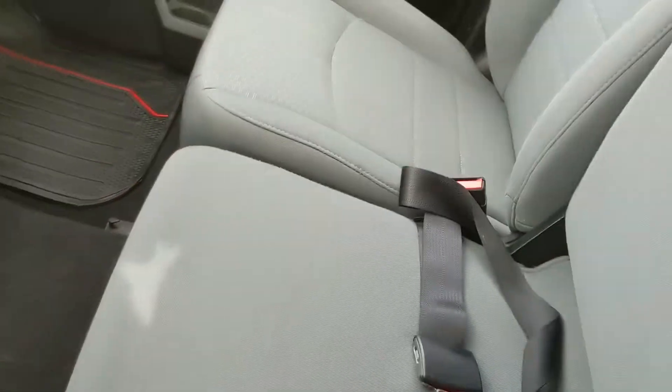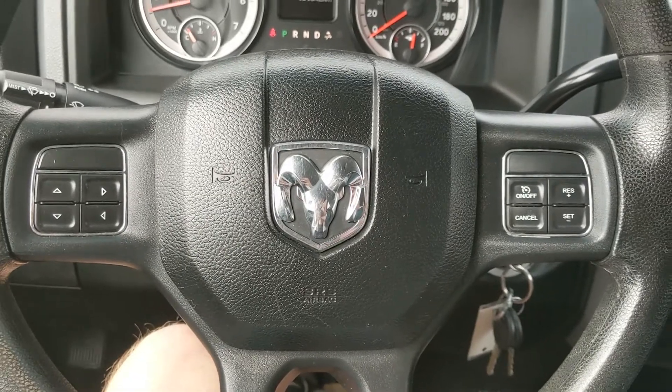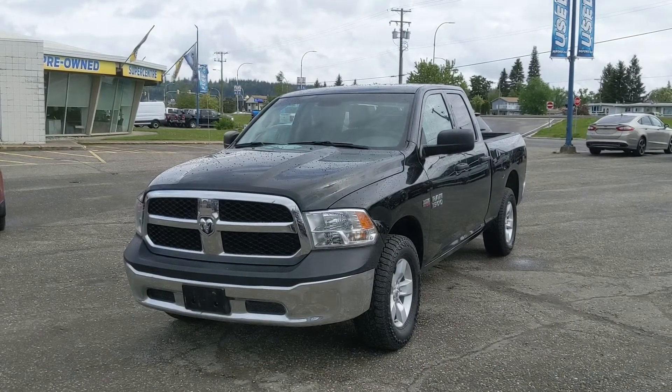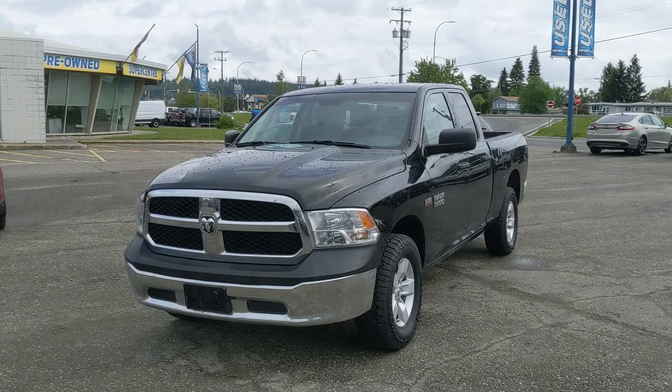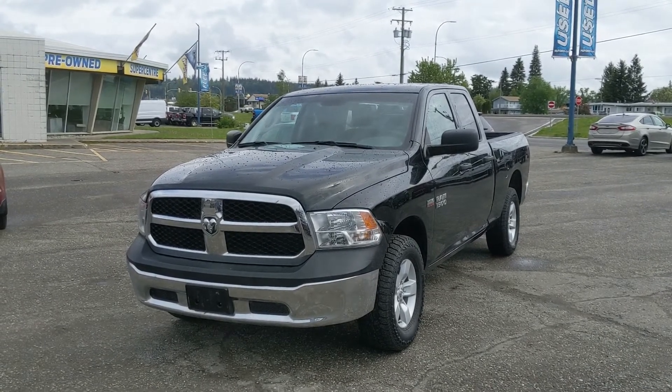This does lift up and out of the way to become your fifth passenger seat and sixth seat overall, so plenty of seating in this truck. That should cover our look at the interior. If you're interested, come visit us at Prince George Ford, PGFord.ca, or call 250-563-8111. Have a nice day!